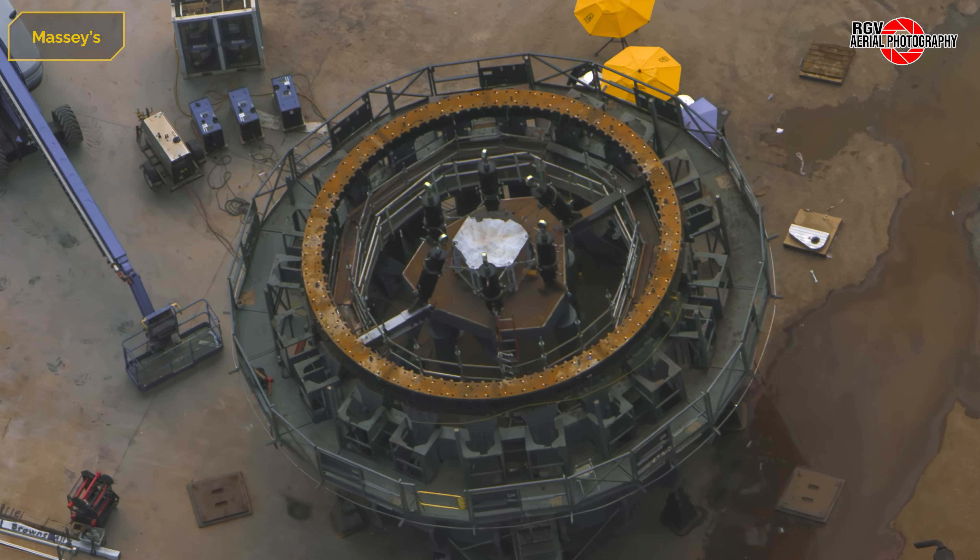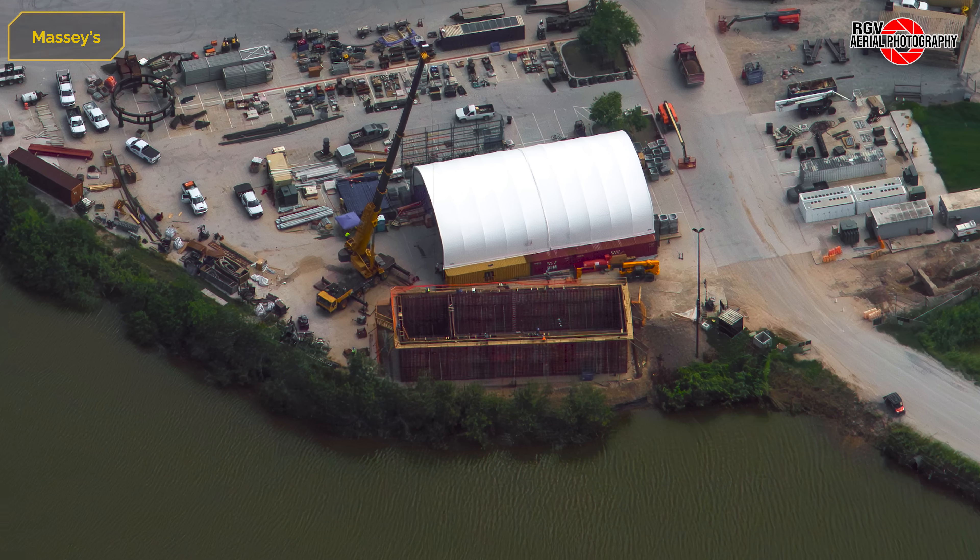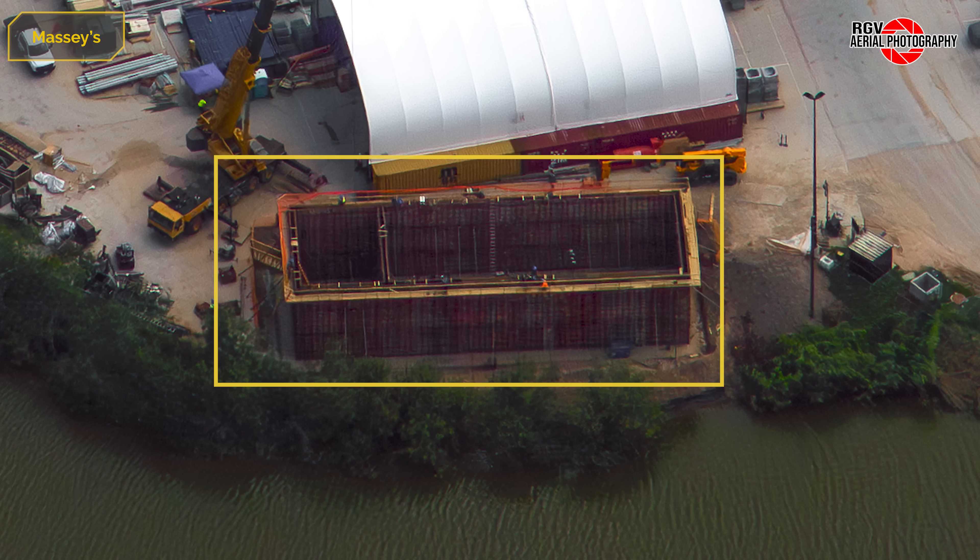Now if we go over to the can crusher, six new hydraulic pistons have been installed to apply force to a test article, though it's currently unclear what these will be simulating. Finally, formwork for what is believed to be a new electrical building seems to be nearing completion, with a pour expected by the next episode.